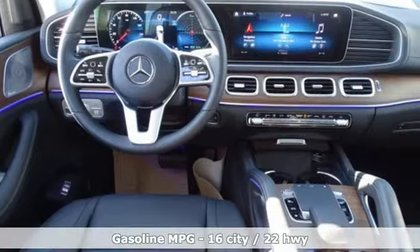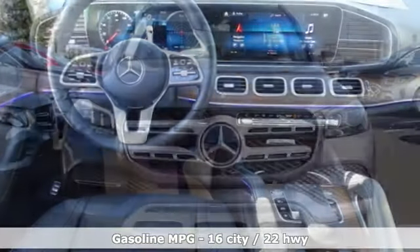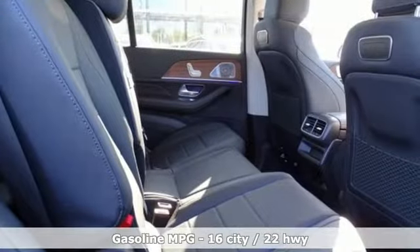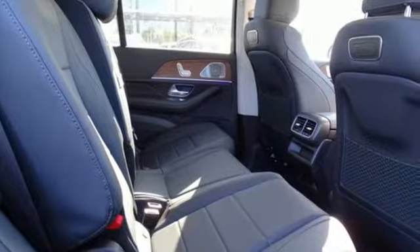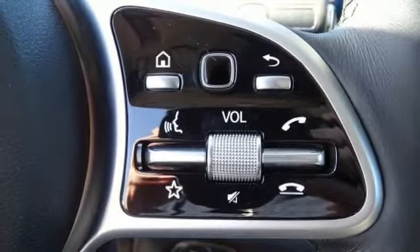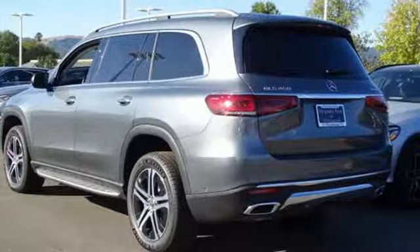Automatic transmission. Height adjustable automatic with driver control suspension. Engine auto stop start feature. Express open and close sliding and tilting sunroof. Integrated navigation system with voice activation. Power heated mirrors. Dual zone climate control.